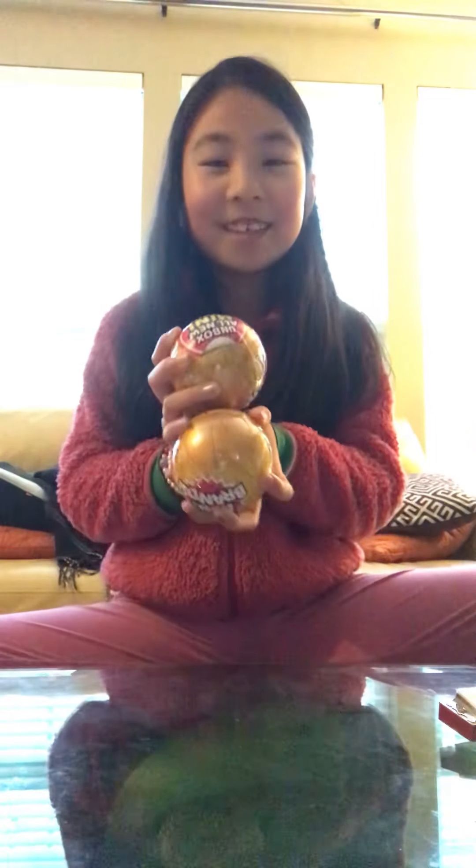What's up guys? It's Amelia here. So today we are going to be opening two mini brands. Let's get started.